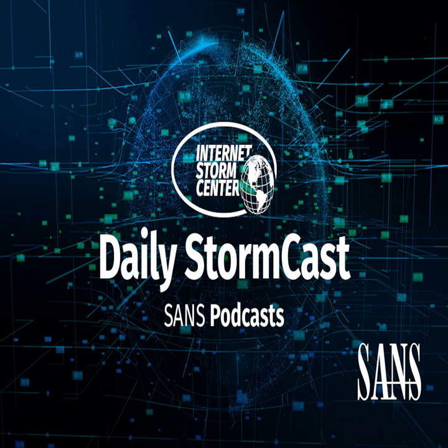Hello, welcome to the Wednesday, April 20th, 2022 edition of the SANS Internet Storm Center's Stormcast. My name is Johannes Ulrich and today I'm recording from Mary Esther, Florida.